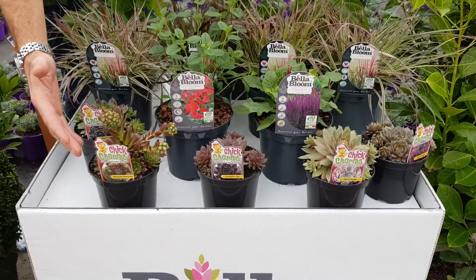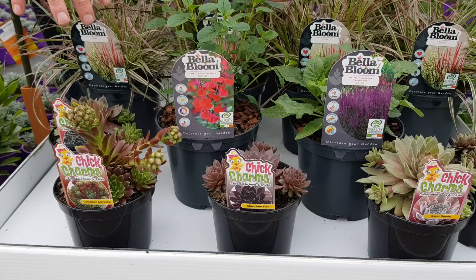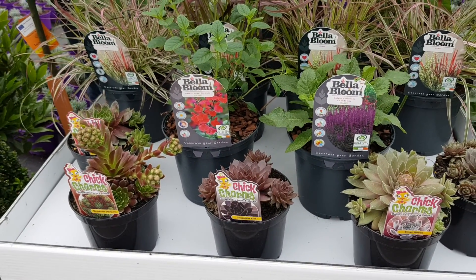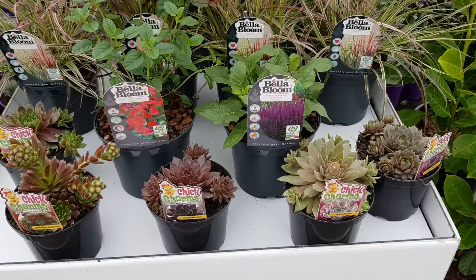We'll start here at the front. These are lovely — these are Chick Charms, and there are a range of sedums that are new to us this year and the interest in them has been very good, so they've been added to the webshop. They are limited in number, so just be aware of that — if you're ordering, get in quick.